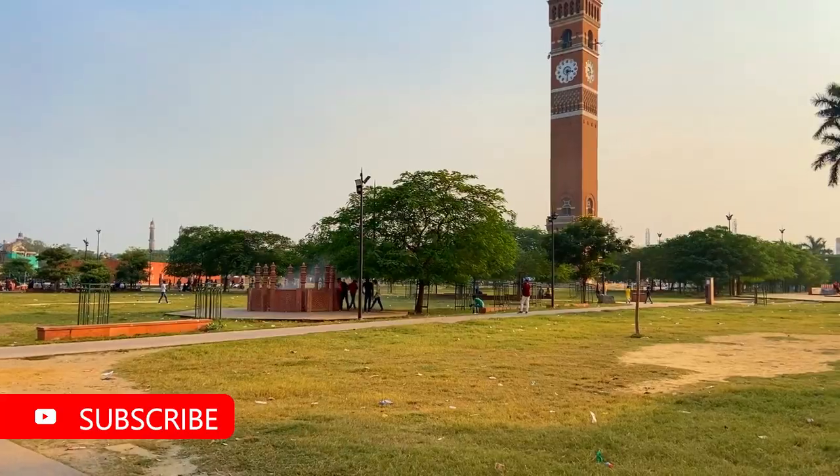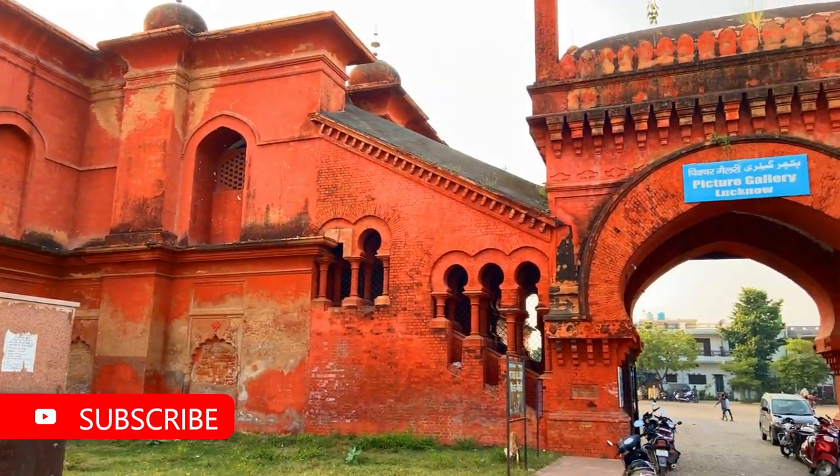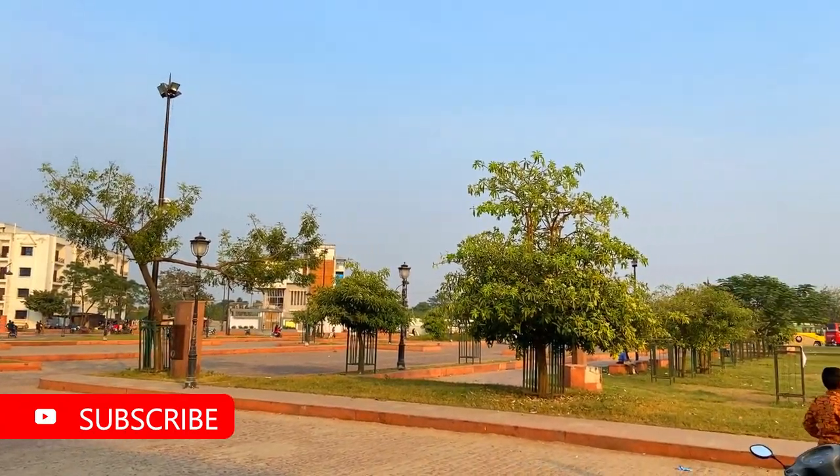Our first destination is the Picture Gallery. It was built in the 19th century. Inside you will find the Lucknow of the Nawabs — all the pictures are there. The old photos also show the names of the Nawabs. You can see the view of it. It's a very beautiful place in old Lucknow.